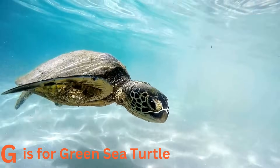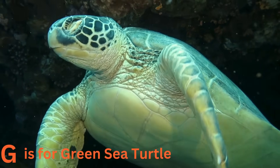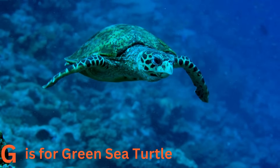G is for green sea turtle. Glide with the green sea turtle. These gentle giants love to swim in the warm ocean waters. They are known for their beautiful greenish color and the way they gracefully paddle through the sea.